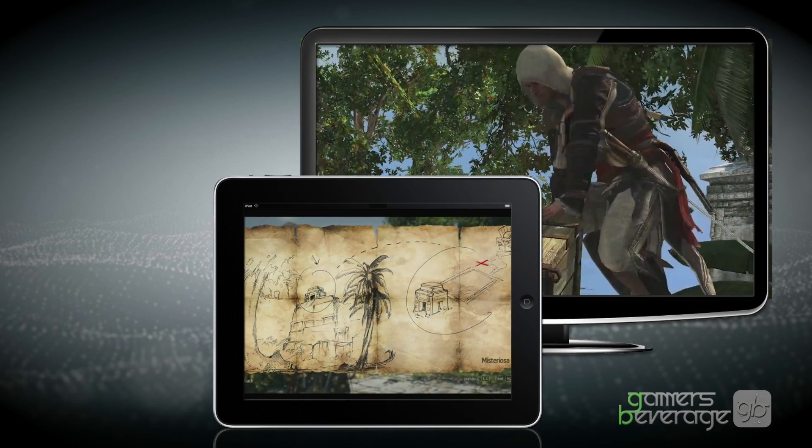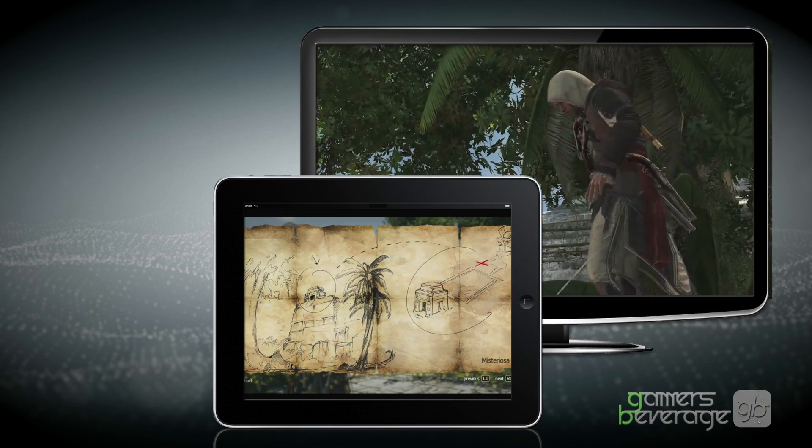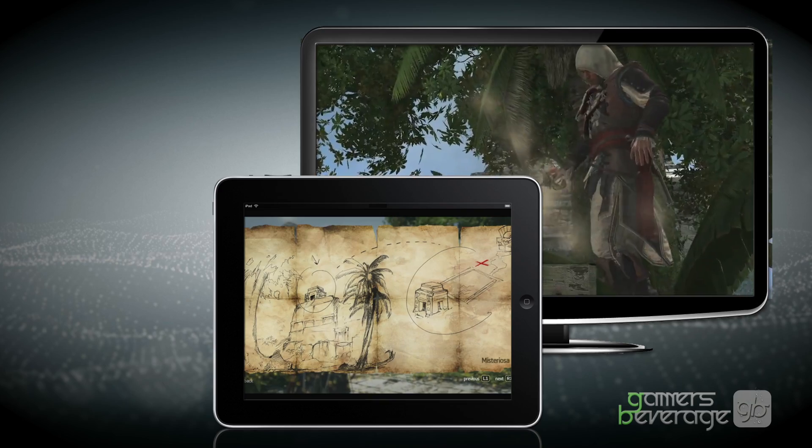And that's all the information I have for you guys today. As always I'm MagnitudeX — if you liked the video please leave a like and share it with all your friends, and as always stay thirsty for more information on Assassin's Creed 4.